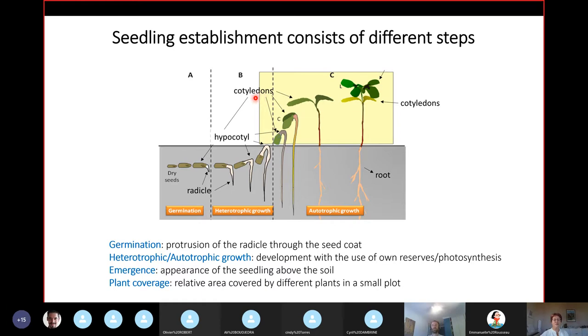The third phase is autotrophic growth. This is where the cotyledons unfold and start to capture the energy of the sun. After the cotyledons unfold, you have the primordia developing and your first leaves appearing. What you should know is that the photosynthesis in these first leaves is like tenfold higher than in the cotyledons, so it's very important for vigorous growth to have these leaves appear quite rapidly.